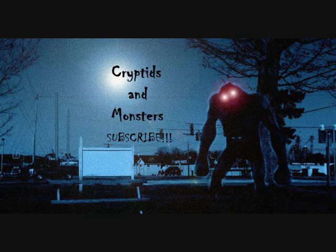Hello everybody, this is Fernando for the latest Cryptids and Monsters video. Another entry here based on your suggestions, following the theme of those crazy and fantastic Lumberjack Cryptids.